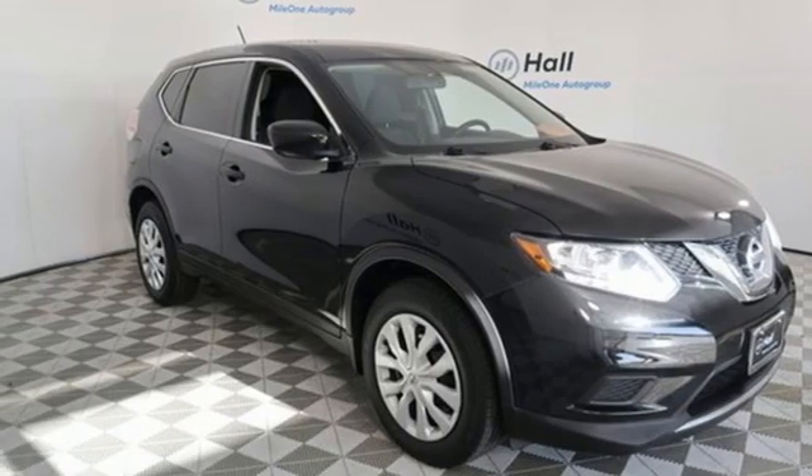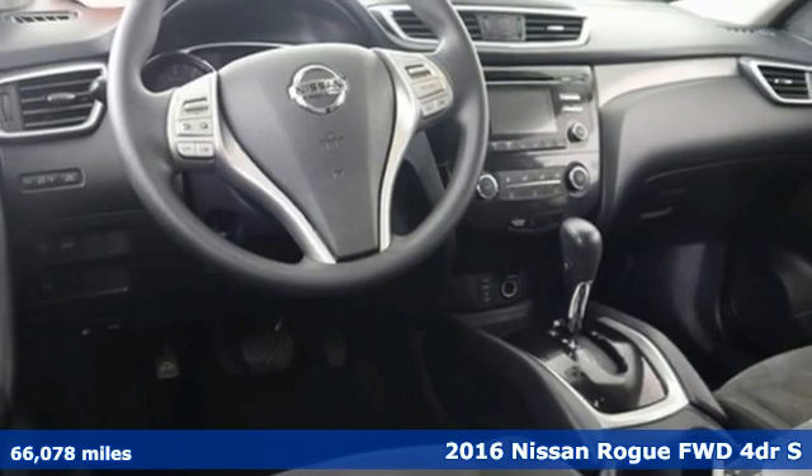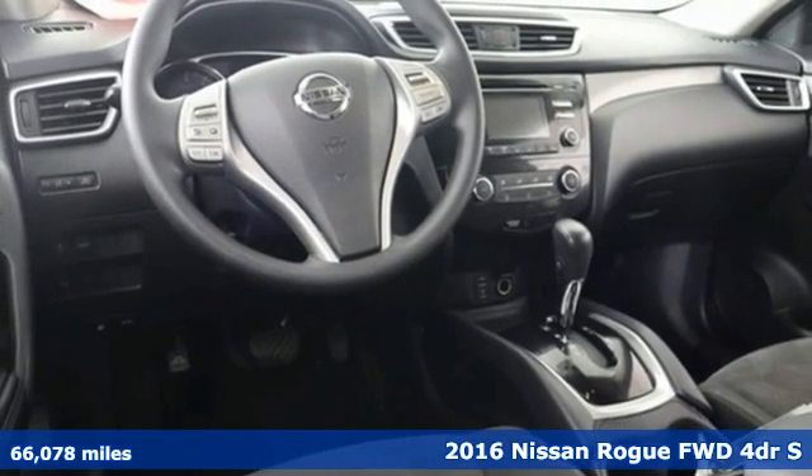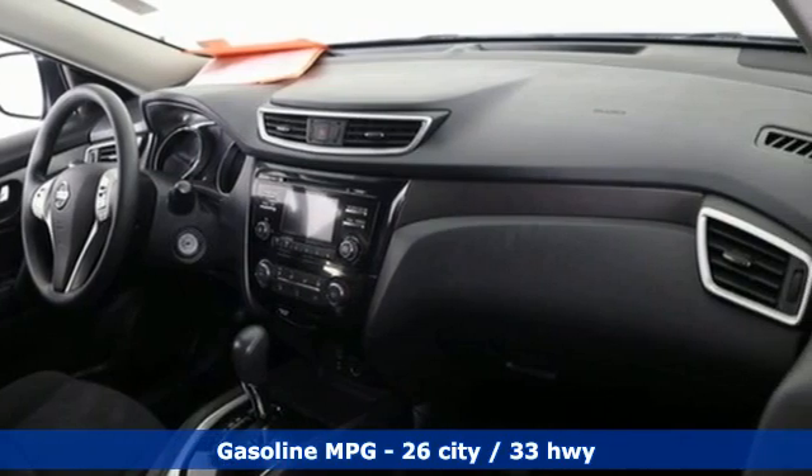It's a 2016 Nissan Rogue. Don't settle for the same old, same old. Go Rogue in a bold way and get ready for an impressive combination of features, including an in-line 4-cylinder engine.